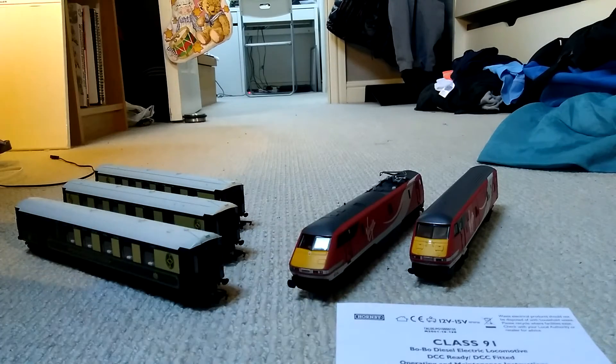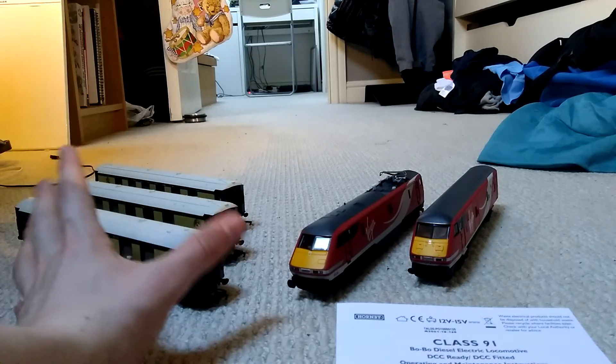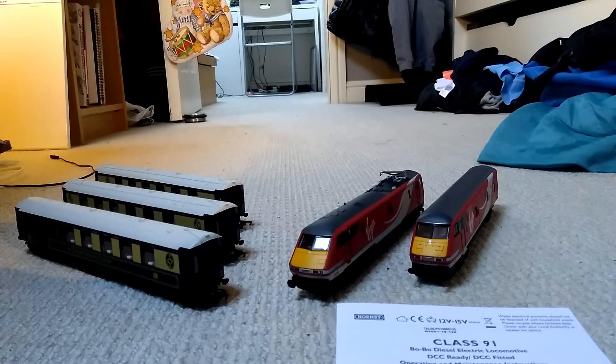Which obviously comes with the GWR locomotive, but it doesn't. This is just the three Pullman coaches. So thanks for watching, and hope you have a Merry Christmas. Cheers.